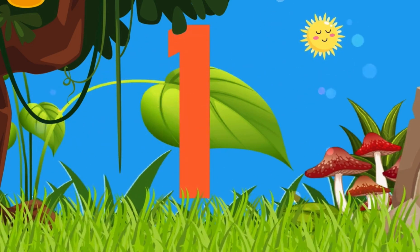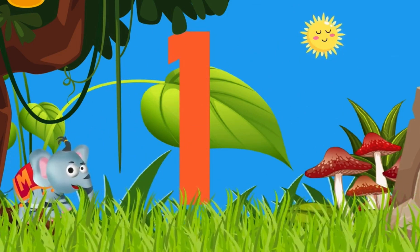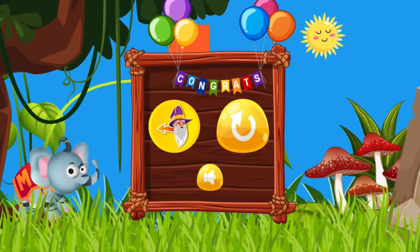One. Hope you had fun. See you later. Bye.